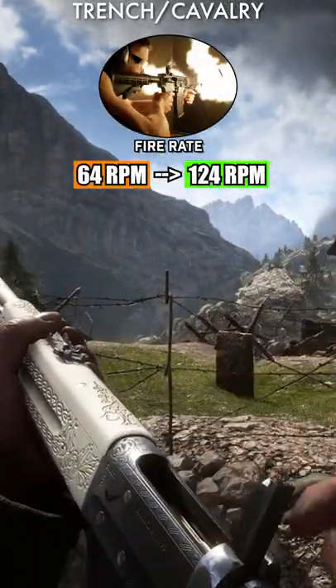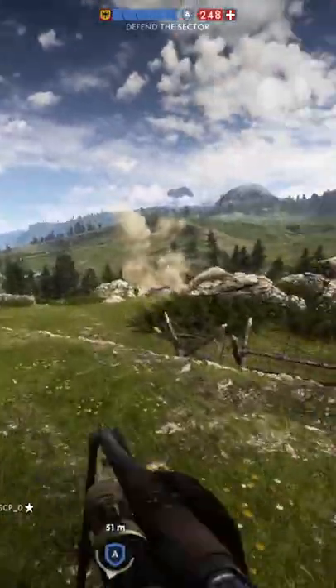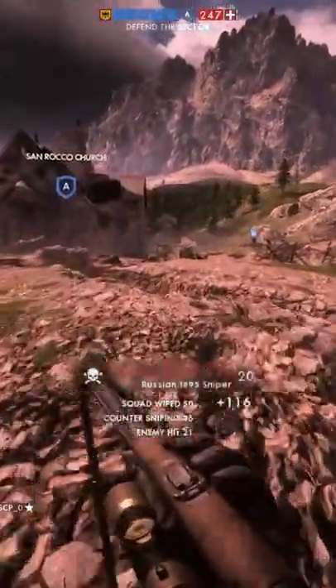All variants of the Russian 1895 remain one shots to the head. Use the Russian 1895 if you wish to anger history nuts by assuming it is a Russian rifle.